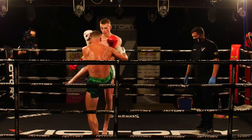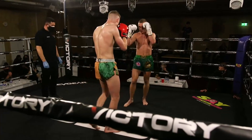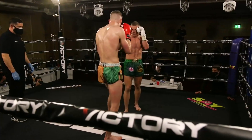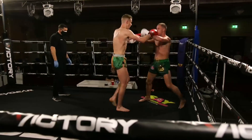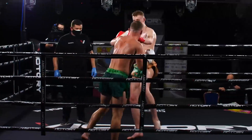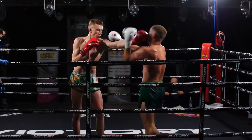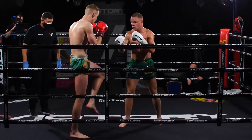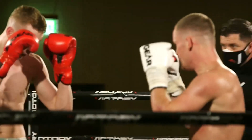McGrandalls is going to pick his pace up now — he means business. Good teep from McGreevy, keeping him very composed, working that front leg with the teep, upsetting the balance of McGrandalls. Body shot from McGreevy. Double jab from McGrandalls. Knee from McGreevy. Jab and teep from McGreevy. Now McGreevy's coming on strong, and it looks like McGrandalls hasn't quite got the snap in his punches that he had earlier on.